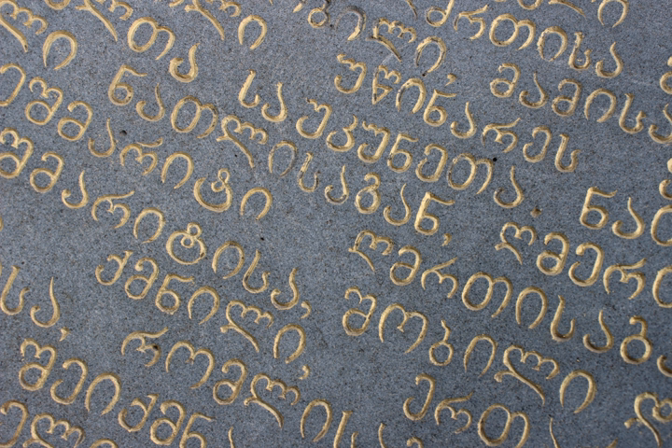In Nuskhuri manuscripts, Asomtavruli letters are used for titles and illuminated capitals, which were used at the beginnings of paragraphs starting new sections of text. In the early stages of Nuskhuri texts, Asomtavruli letters were not elaborate and were distinguished principally by size and sometimes by being written in cinnabar ink. Later, from the 10th century, the letters were illuminated. The style of Asomtavruli capitals can be used to identify the era of a text.